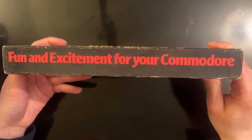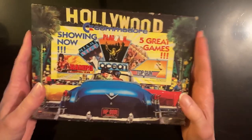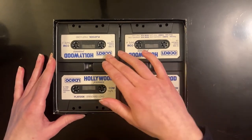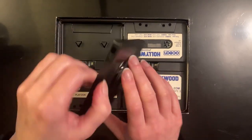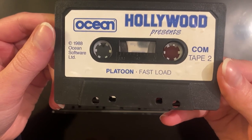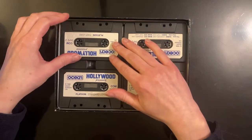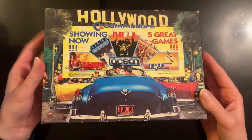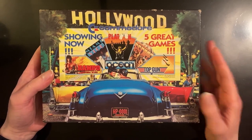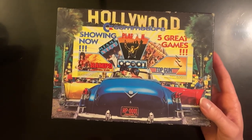Fun and excitement for your Commodore — five blockbuster hits. The back of this is completely blank, no screenshots or anything like that. Inside we have four individual cassettes or datasettes, each with different games. This one here has Platoon, and it's a fast load as well — something I was very jealous of as a Commodore kid. It wasn't quite the rivalry you'd have overseas for the NES and the Genesis, or as we'd call it the Mega Drive, but there was a little bit of rivalry between Commodore kids like myself and people who liked the ZX Spectrum or the BBC Micro.